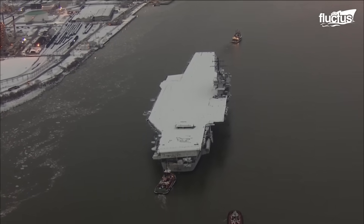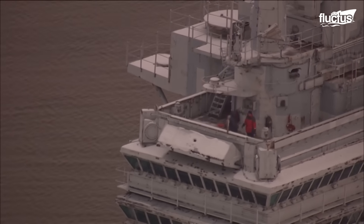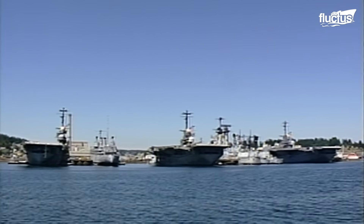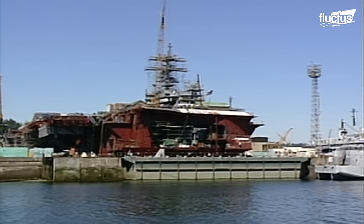In 2014, it was sailed from Philadelphia down to Texas, where it would be torn apart for scrap. After all, these ships contain hundreds of thousands of pounds of valuable metal that can be easily torn out, recycled, and reused for various purposes.